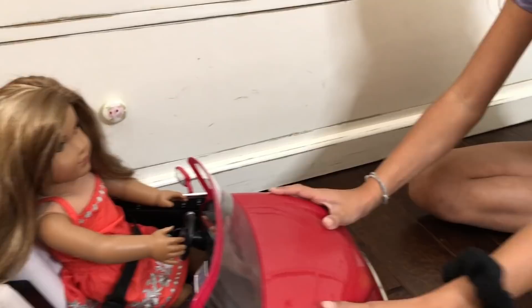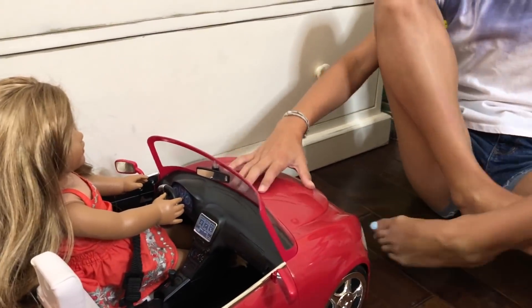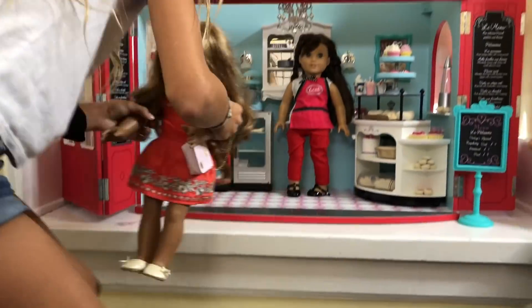So she's in her car — it's really cool. Her hair is getting really messy so she needs to fix it, so she's going to the bakery first. When she's parked, this is her purse. She's getting a donut, so she's at the bakery.